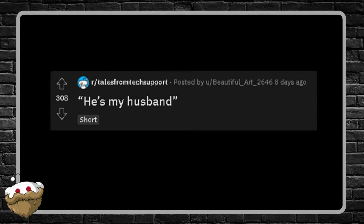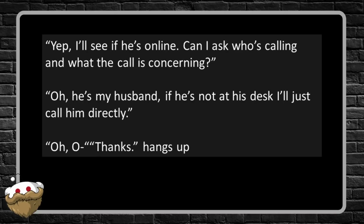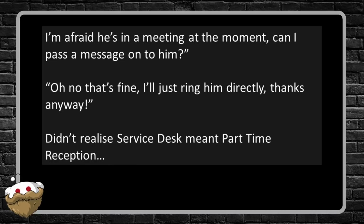Next story: 'He's My Husband.' First time poster after landing my first full-time tech support job — very short but I thought it appropriate. 'Hi, welcome to [company name], this is Jack, how can I help?' 'Can I speak to Darren please?' 'Yep, I'll see if he's online. Can I ask who's calling and what the call is concerning?' 'Oh, he's my husband. If he's not at his desk I'll just call him directly.' 'Oh, thanks!' — and they hang up. Bonus story: 'Hi, could I speak to Adam please?' 'One second, I'll see if he's available — I'm afraid he's in a meeting at the moment. Can I pass a message on?' 'Oh no, that's fine, I'll just ring him directly. Thanks anyway.' I didn't realize service desk meant part-time reception.